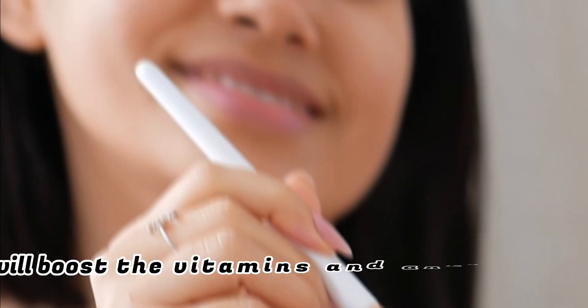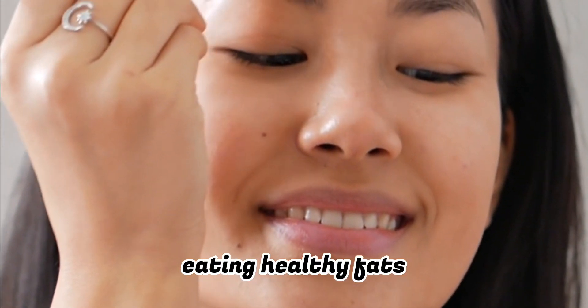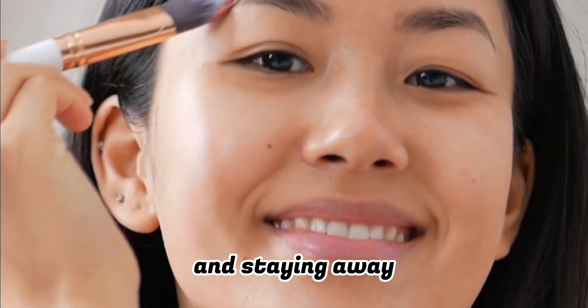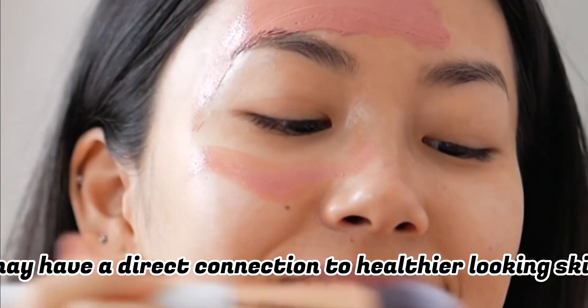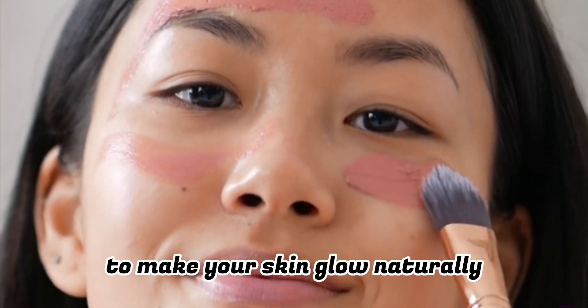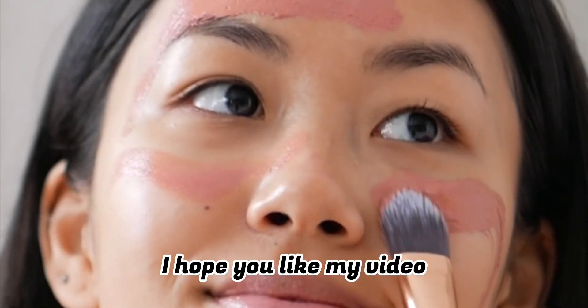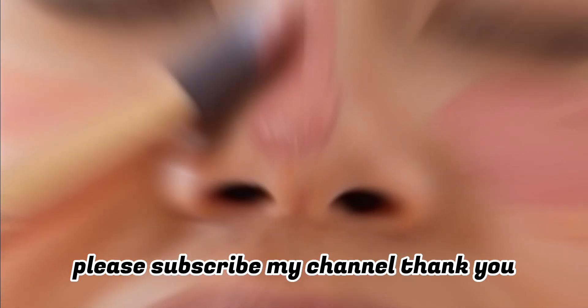Number eight: eat to nourish your skin. Eating a diet rich in fruits and vegetables will boost the vitamins and antioxidants in your body. Eating healthy fats like fish oils and staying away from processed foods may have a direct connection to healthier-looking skin. Those are all the home remedies to make your skin glow naturally. I hope you like my video — please subscribe to my channel. Thank you.